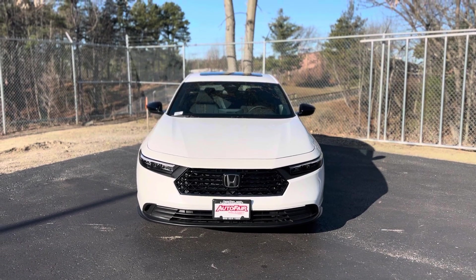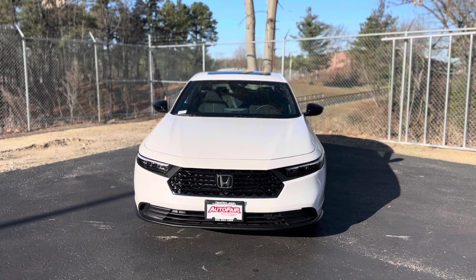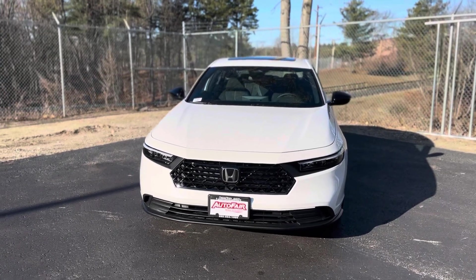Hi Rama, my name is Elias over here at AutoFair Honda, showing you the brand new 2024 Honda Accord Hybrid Sport.